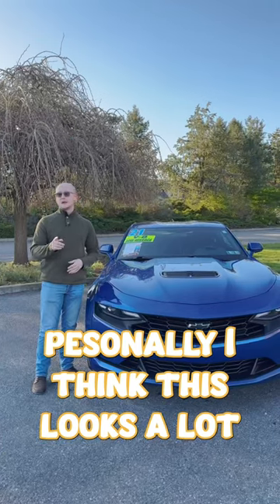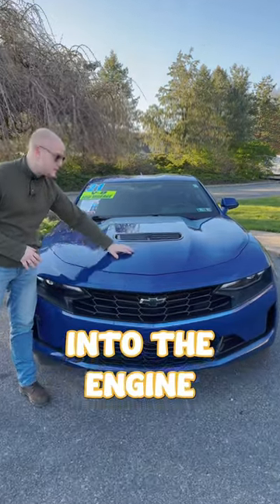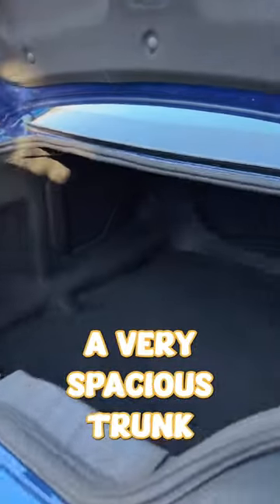Personally, I think this looks a lot better than the Mustang GT. You have a very angular front that feeds a lot of air into the engine and up over the hood, and you also have functional vents for the brakes down on the side. And even though you have all of that power, you still have a very spacious trunk.